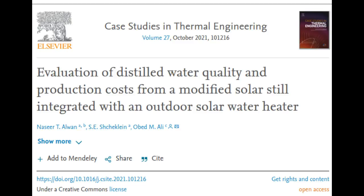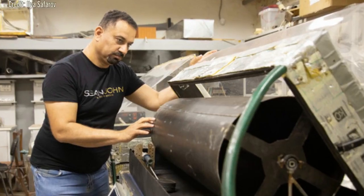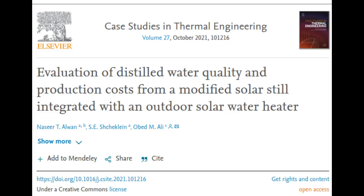Power engineers from URFU in Russia have developed a new desalination technology. The new technology will significantly reduce the cost of desalination and quadruple the volume of production. The results of the research are published in the journal Case Studies in Thermal Engineering.